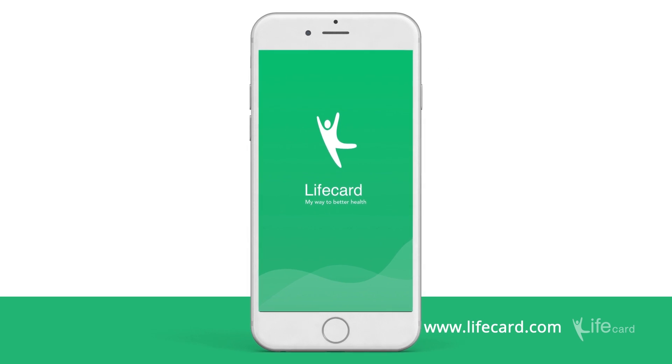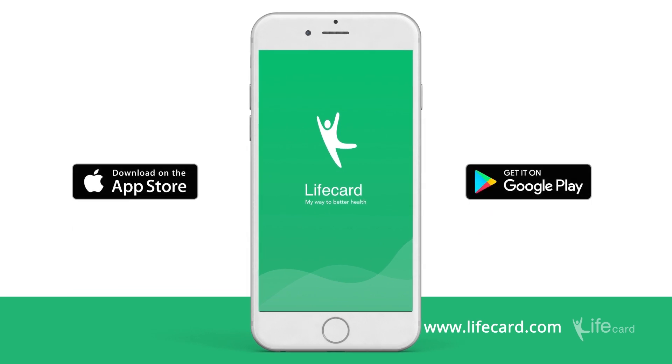Be proactive and get LifeCard for free. Access via the LifeCard iOS or Android apps, or via the web browser at www.lifecard.com.